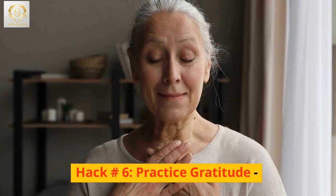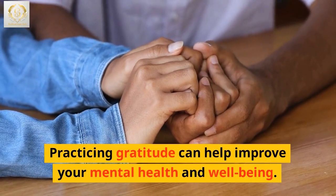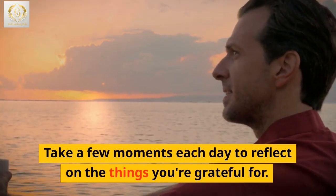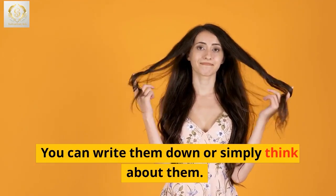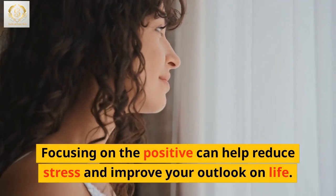Hack number 6: Practice gratitude. Practicing gratitude can help improve your mental health and well-being. Take a few moments each day to reflect on the things you're grateful for. You can write them down or simply think about them. Focusing on the positive can help reduce stress and improve your outlook on life.